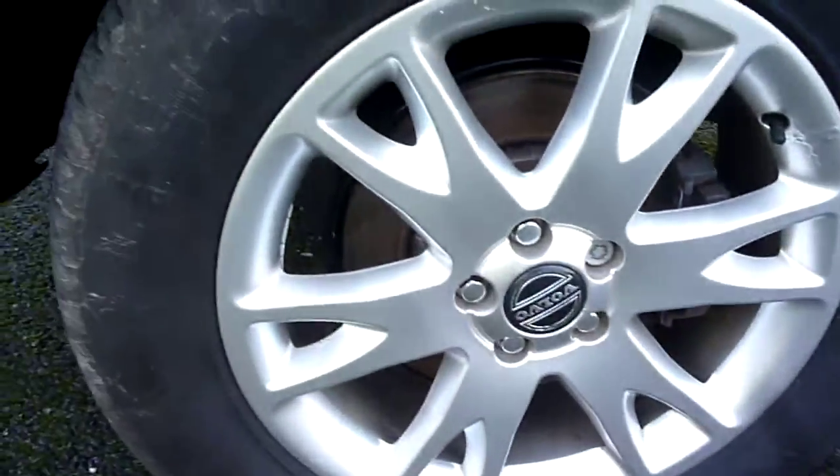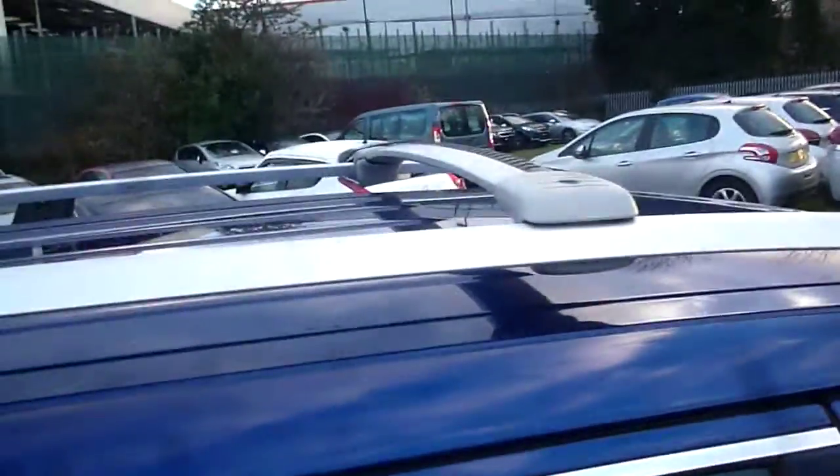The offside rear wheel has a little bit of corrosion. The vehicle is fitted with cross bars, although there doesn't seem to be a torque key for them, but they're probably easily removed. Two keys with the vehicle.